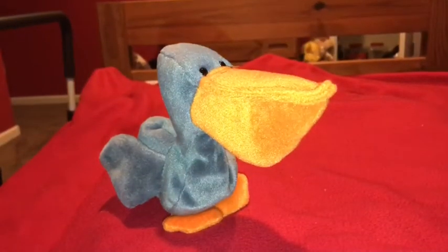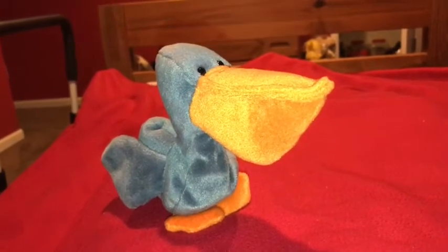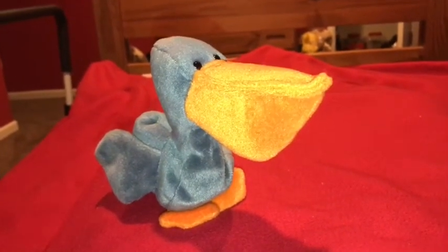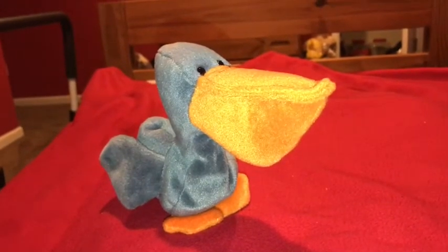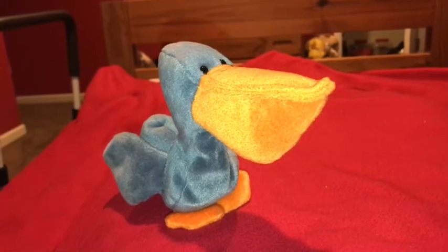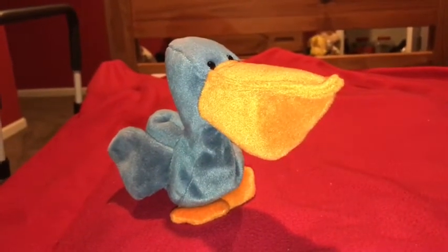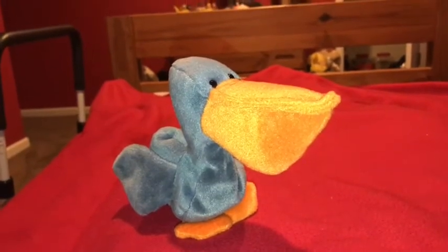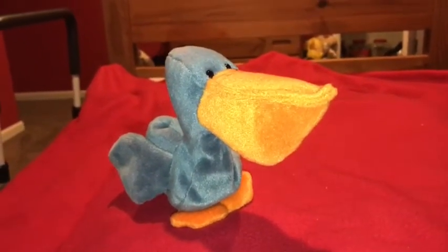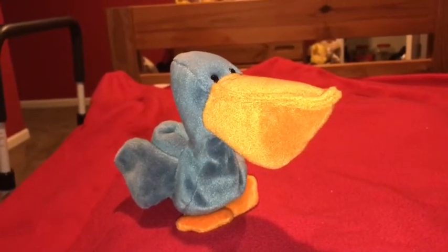All bird beaks come in all shapes and sizes. Hummingbird beaks are skinny to sip nectar from flowers. Raptor beaks are hooked and sharp to cut meat, and the spoonbill and the pelican's beaks are designed for their unique ability to catch fish in a very unique way.